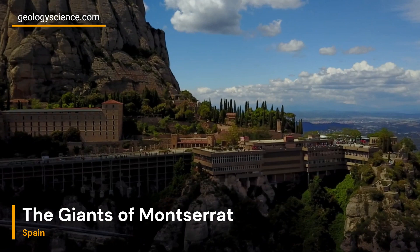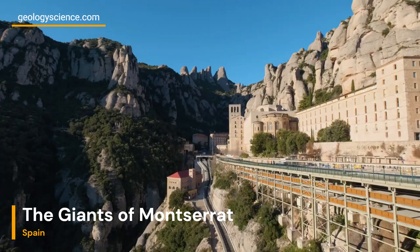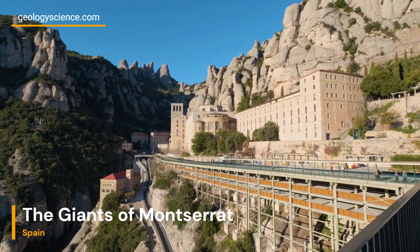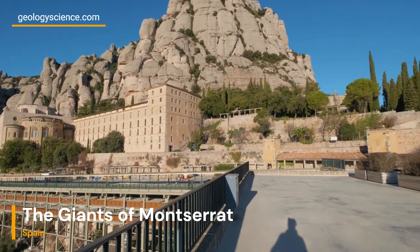Differential erosion played a crucial role in shaping the Giants of Montserrat. The conglomerate rocks' varying resistance to erosion created vertical pillars that stand out prominently from the surrounding landscape. Wind, water, and other natural forces gradually wore away the softer rock layers, leaving behind these remarkable conglomerate pillars.